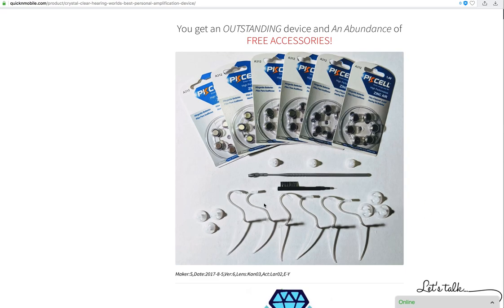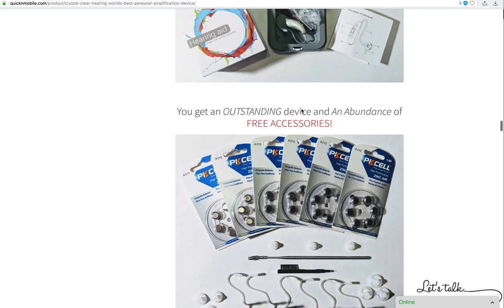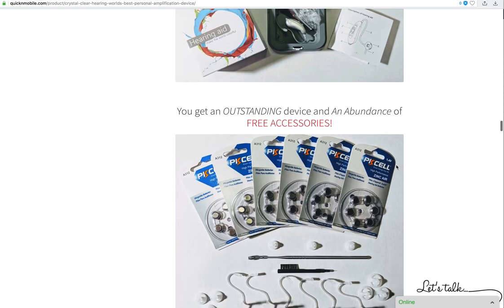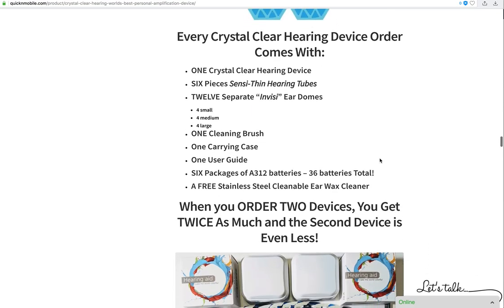We supply all the different accessories you would need. After they're used up, you can call us for more, but our simple notion is that when you get one of these devices, you shouldn't have to worry about supplies for another full year — at least that's what we feel. We want you to enjoy it, hear the sounds of the world. And remember, if you don't see the three diamonds on it, it's not a Crystal Clear hearing device.